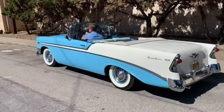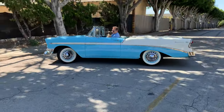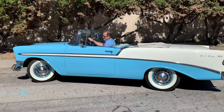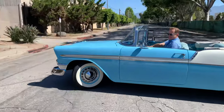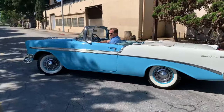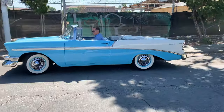We might as well get it out in the open. This 1956 Chevrolet Bel Air is more than a classic car, more than a mid-century modern motoring masterpiece. Yes, ladies and gentlemen — this 1956 Bel Air by Chevrolet is a world-class national treasure of the absolute highest order.